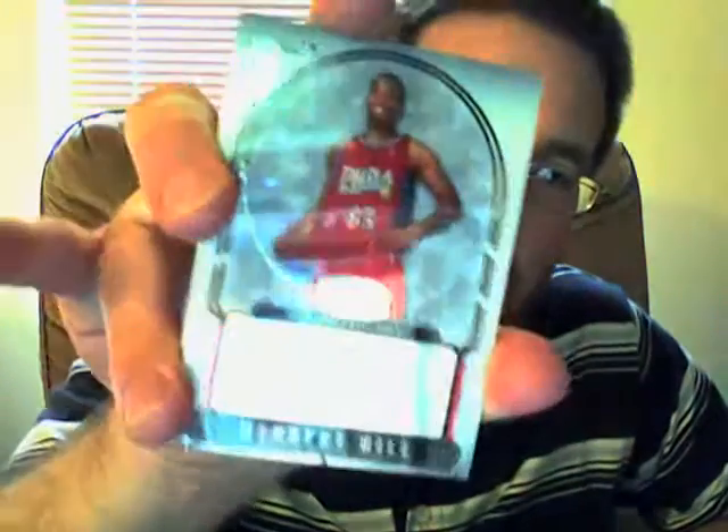And the rookie auto is going to be — that's behind another card. There we go. For the Philadelphia 76ers, Thaddeus Young. Okay, not bad.